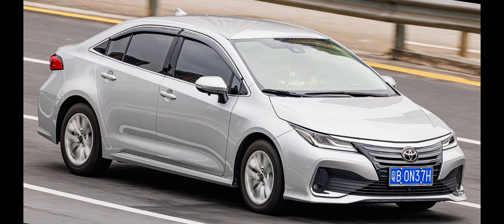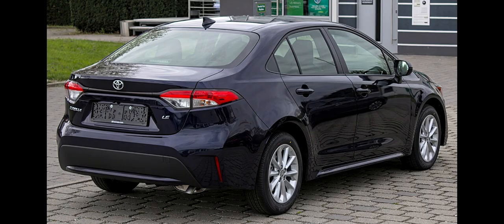The 12th generation Corolla hatchback was unveiled as a pre-production model in early March 2018 at the 88th Geneva Motor Show, and as a production model on March 28, 2018 at the New York International Auto Show in hatchback body style. The vehicle was initially branded as the Auris, a nameplate Toyota used historically for Corolla hatchbacks, but had subsequently been phased out.